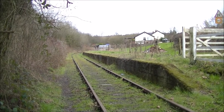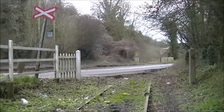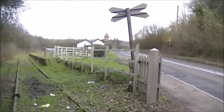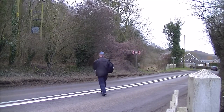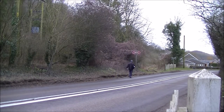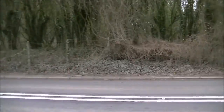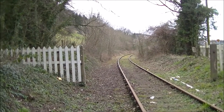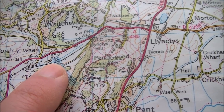This is the one platform halt that served the village — we're looking sort of northeast here. If we pan round to the southwest we have the level crossing. We've now come across to the south side of the crossing. If I go back to the map, you can see Offa's Dyke Path here where it crosses the line, and that's the point I'm going to go and find now.